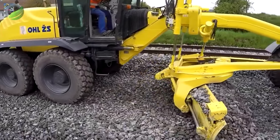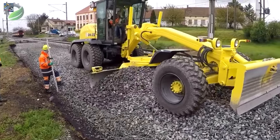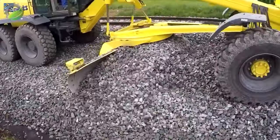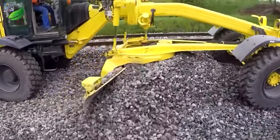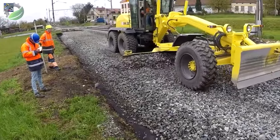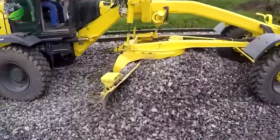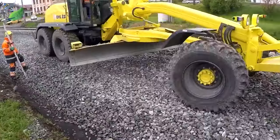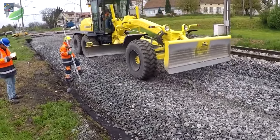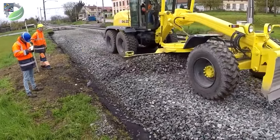Amidst the rhythmic hum of machinery, an oak grader meticulously renovates the train track. Its blade skillfully levels the gravel foundation for the upcoming placement of sturdy concrete ties. Tatra trucks, like industrial ants, transport materials enhancing the efficiency of this railway renewal — a harmonious dance of construction ensuring smooth journeys ahead.